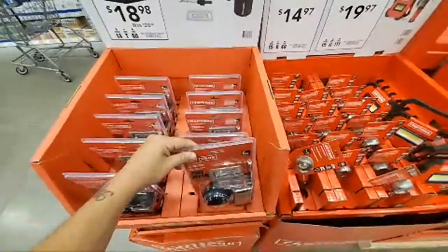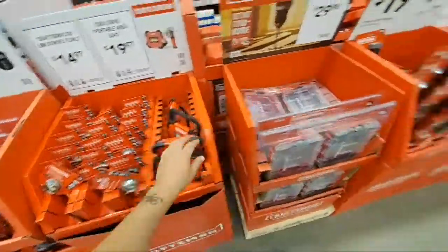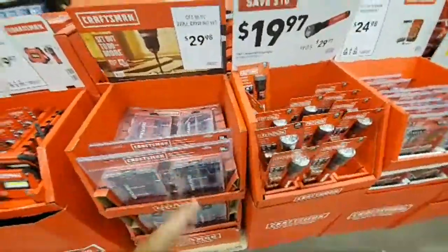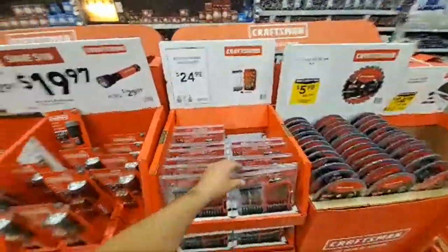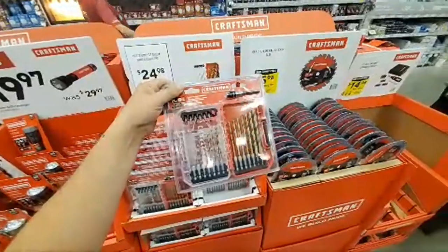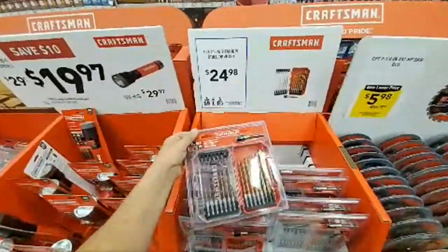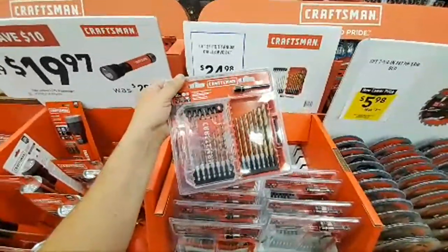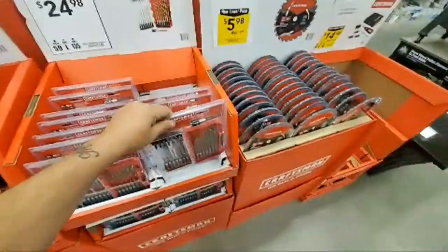They've got some Craftsman stuff here. $25, guys. Now this is drill bits — we just saw a black oxide set, I think it's a 21-piece. This is titanium, but still, I don't think you're getting a lot of value there.